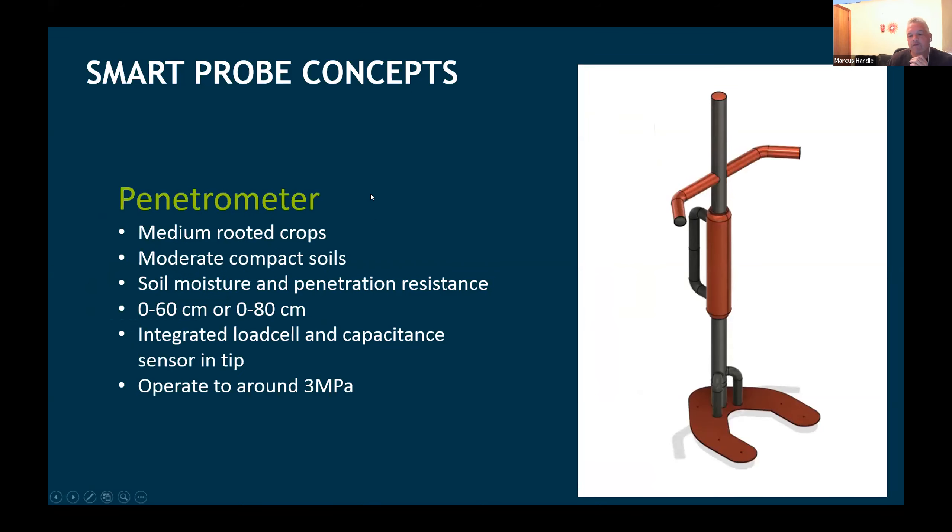The penetrometer concept is for medium-rooted crops and moderately compacted soils, aiming for 60–80 centimetres depth. In the tip there's an integrated load cell and capacitive soil moisture sensor, hopefully operating to 3 MPa. The notion is around portability — being able to move quickly, get a lot of readings simply and safely, in a tool where the tip retracts inside it, so there's no issue with a sharp tip waving around in a ute cab. All these tools would be as much as possible automated — this one would be electronically or hydraulically driven.